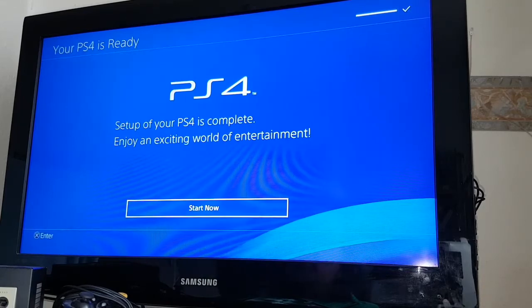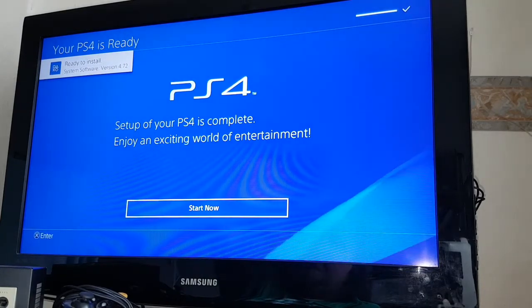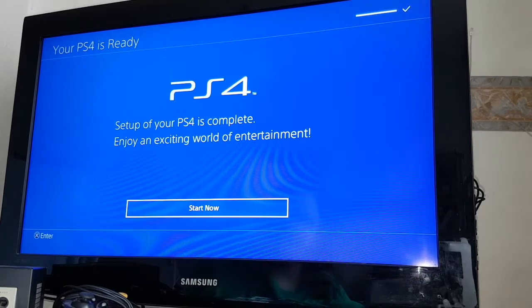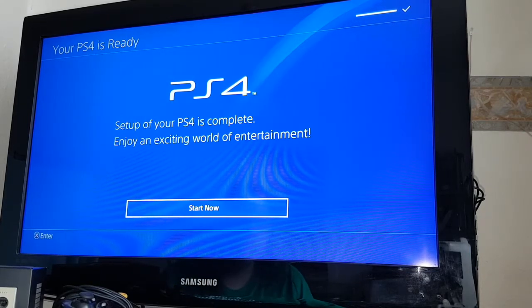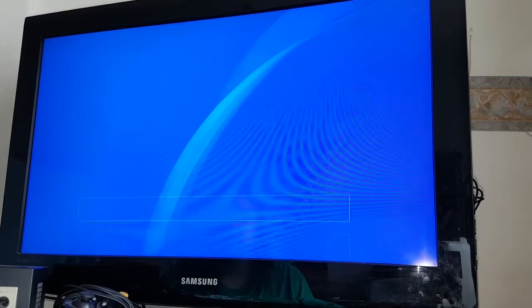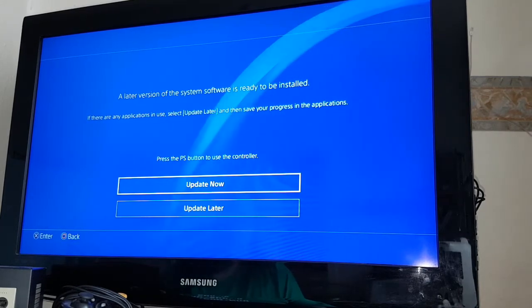License agreement. PlayStation 4 setup is complete. I'm wondering if I've just signed up saying I agreed to let Sony use me on a chain gang somewhere. PS4 setup is now complete — enjoy an exciting world of entertainment. So I've basically been told to continue using my PC, which is essentially where I'm going to get the exciting world of entertainment from.